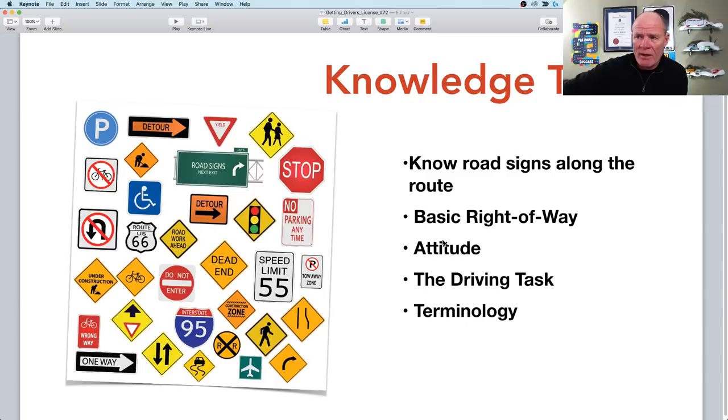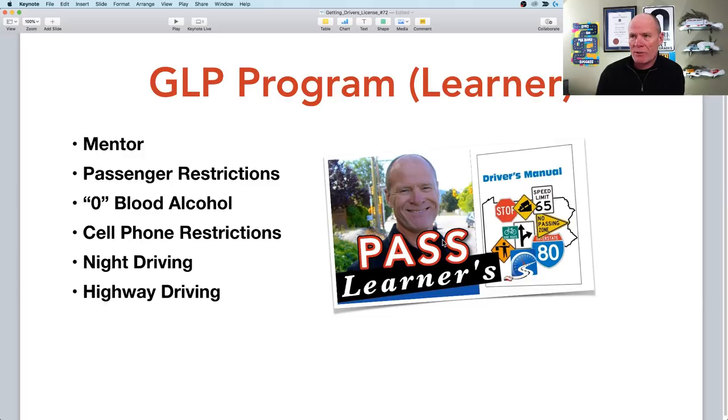They'll also ask about terminology — complex intersections, painted islands, right of way, advanced greens. You can learn from your local driver's manual, but I tell students: don't read the handbook from cover to cover. Instead, go on the internet and find practice driving test questions. Use them as a learning tool — go through the questions, then look up the challenging areas in your driver's manual. When you're consistently getting 80 or 90 percent correct, you're ready to go write your learner's test at the local DMV.